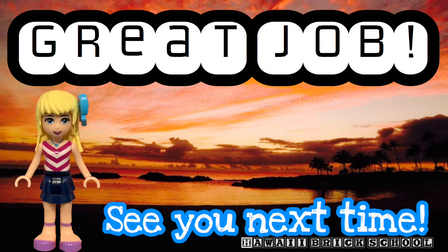Great job. We'll see you next time. Like and subscribe for more videos.